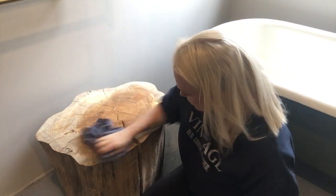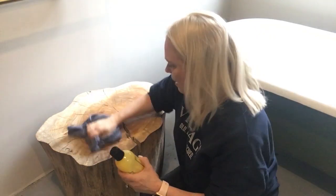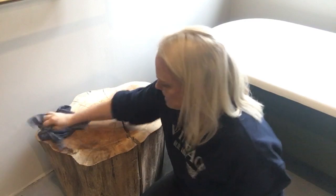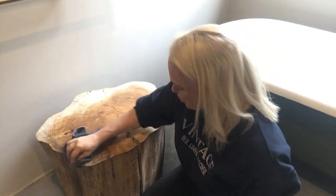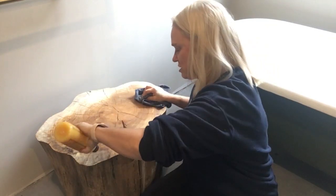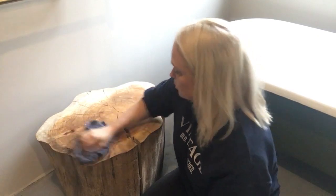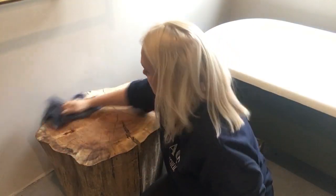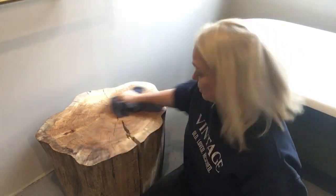We use beeswax a lot on furniture — in fact it's probably one of our favorite products because it just brings the grain out so beautifully. I've never used it on a piece of wood like this before so I'm excited to see how it's going to bring out the grain. After sanding, you can see all the rings in the wood, which I love because it just reminds you how old this piece of wood is — the perfect addition to our woodland suite that is all about bringing the outside in.